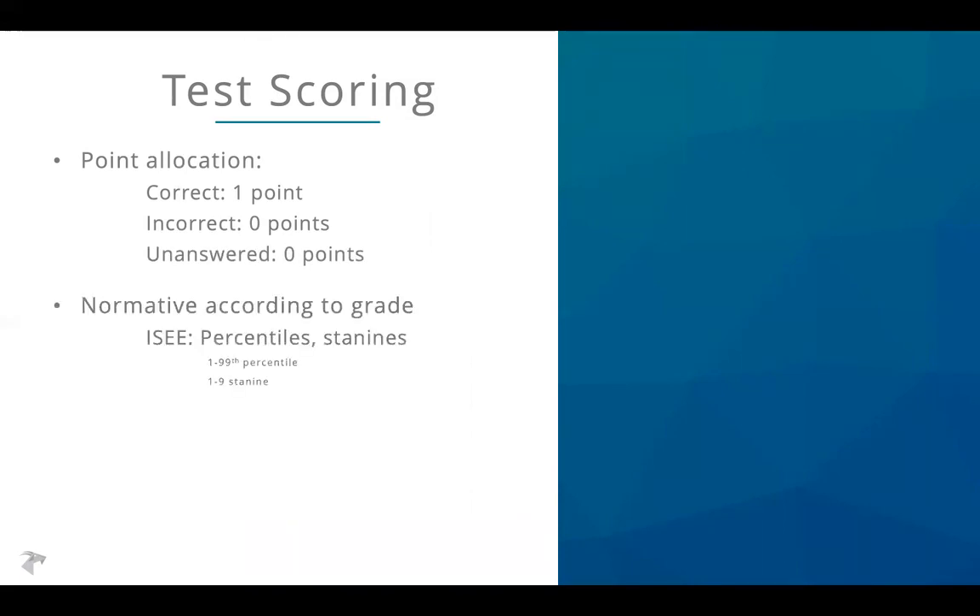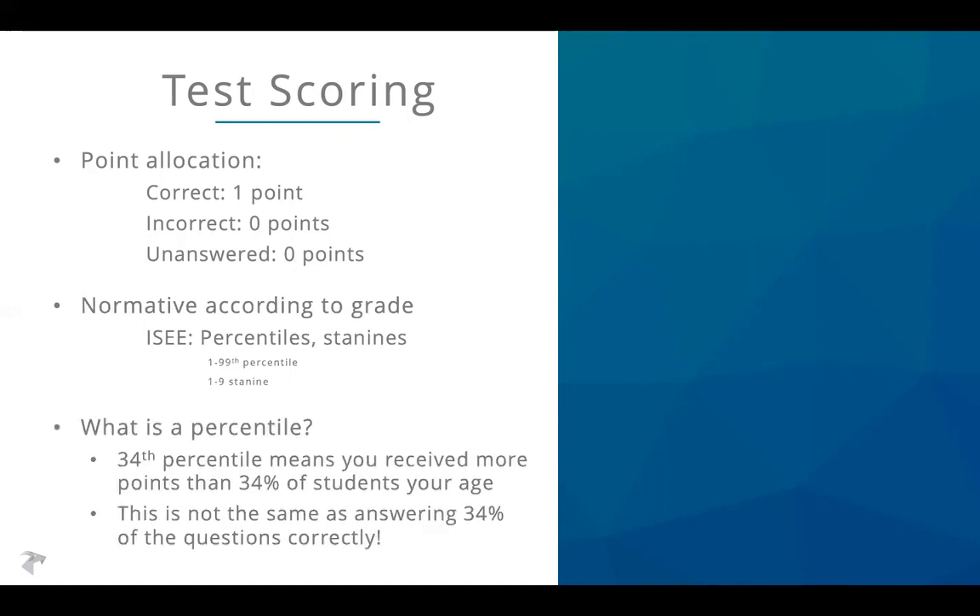Multiple grade levels take the same test. For the upper level, students applying to grades 9 through 12 are all taking the same test; however, your scores only compare you to students applying to the same grade. You'll receive two primary scores to look at: percentiles and stanines. A percentile is always a number from 1 to 99, and a stanine is a number from 1 to 9. A 34th percentile means you received more points than 34 percent of students your age — that is not the same as answering 34 percent of questions correctly. The ISEE is challenging, so answering a smaller percentage than you might be used to can still yield a reasonably good score.